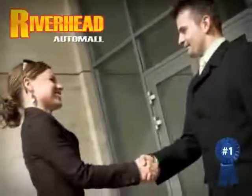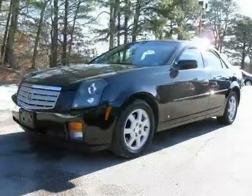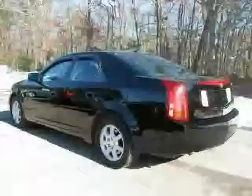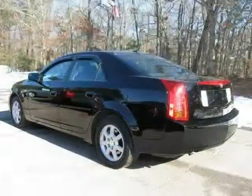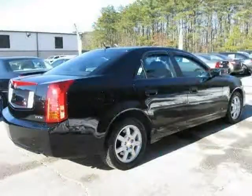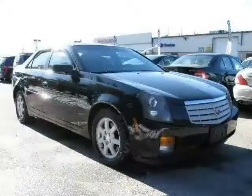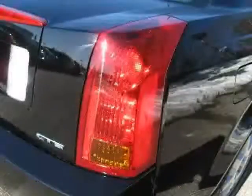Great savings are available on vehicles like this 2006 Cadillac CTS equipped with leather interior, power door locks, satellite radio, heated mirrors, driver and passenger side airbag, four-wheel anti-lock brakes, rear-wheel drive, traction control, dual-zone air conditioning, vehicle anti-theft system, side-head airbag, and cruise control.